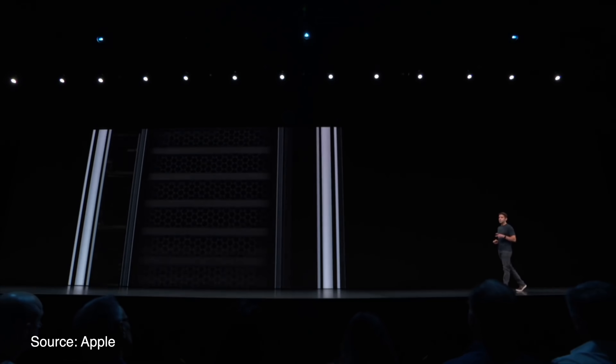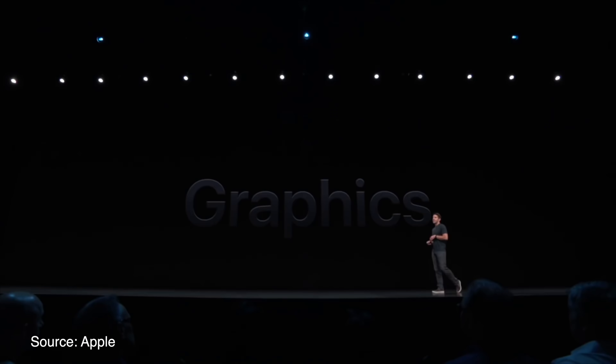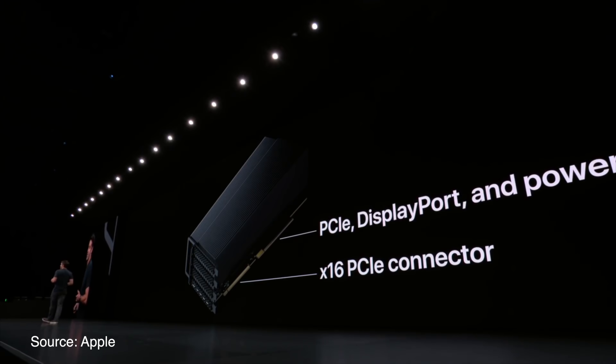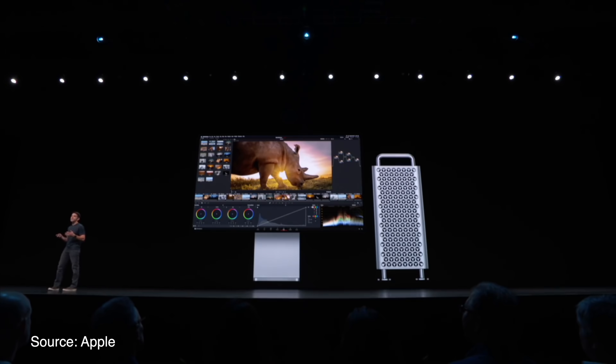Obviously spending $52,000 on a Mac is insane for just about everyone out there, but for production houses, audio engineers, et cetera, there is a market for this machine, which is why Apple made it. This is probably a no-brainer for them as it's pretty much going to give those professional users the best performance they can possibly get when working in Final Cut Pro, Cinema 4D, Logic, and all of those professional apps.